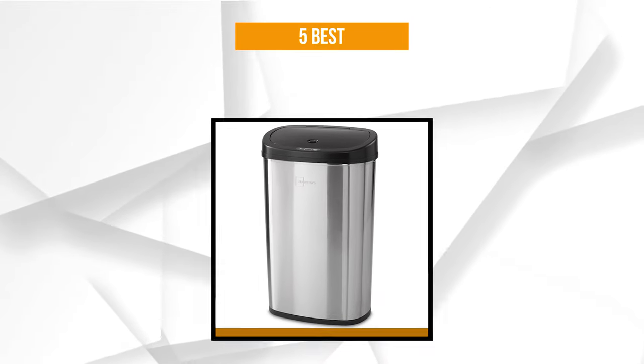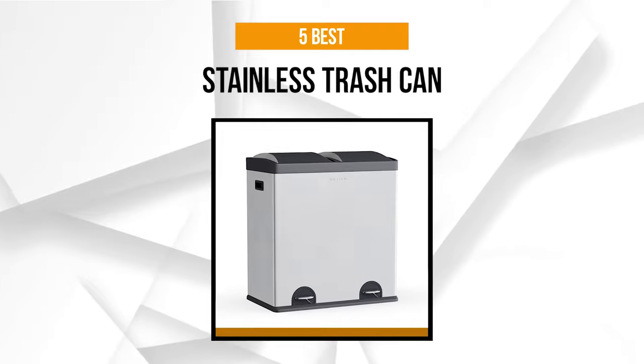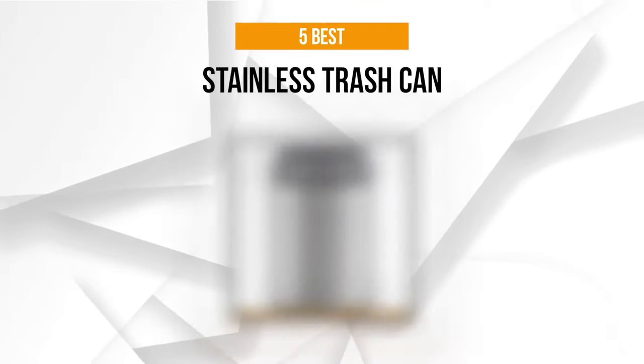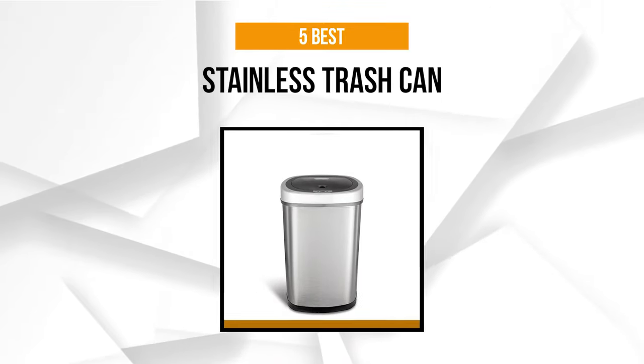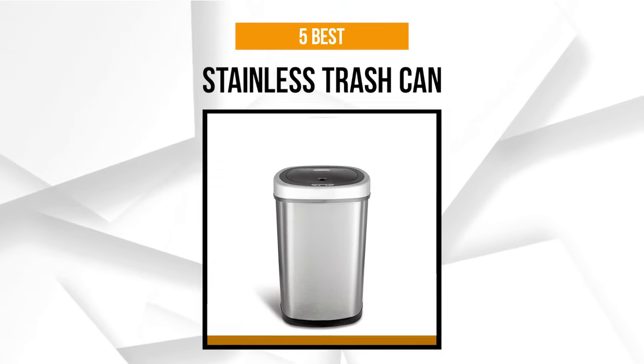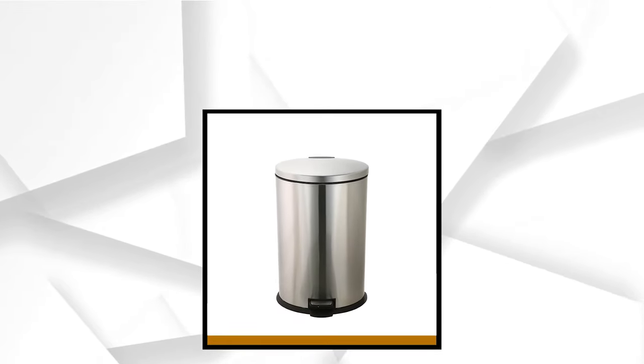But regardless of which trash can you decide to get, make sure that you get the one that will help remind you to throw your trash away, because leaving it out for too long can grow harmful bacteria that could be detrimental to your family's health. To help you decide which one is best suited for you, we've reviewed the five best stainless steel trash cans that you can consider buying, so let's begin.